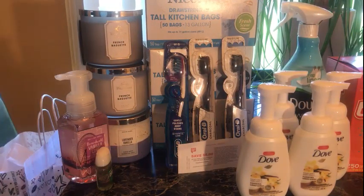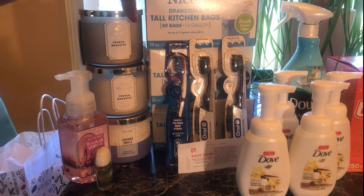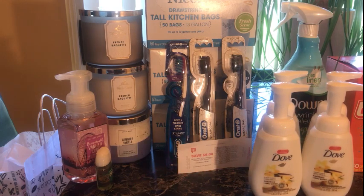I went back to Walgreens and did my trash bag deal. They did take the dollar off the trash bags again. Since it's an advertised deal in the weekly ad, ask for the dollar off — don't just accept the 50-cent coupon. They were $4 each, and I used points to pay, so I paid $2.96 out of pocket for three boxes of 50-count trash bags.